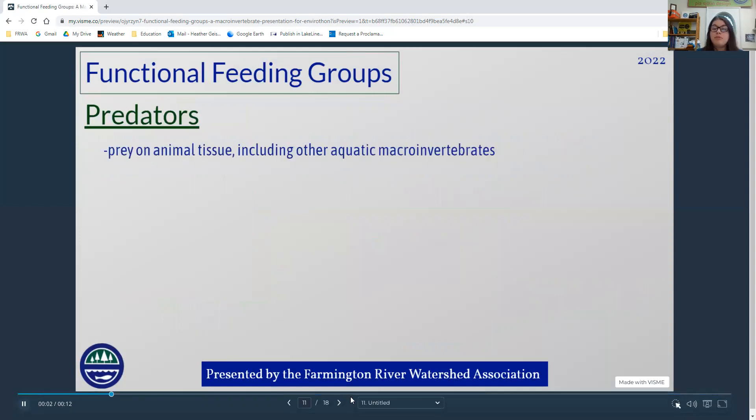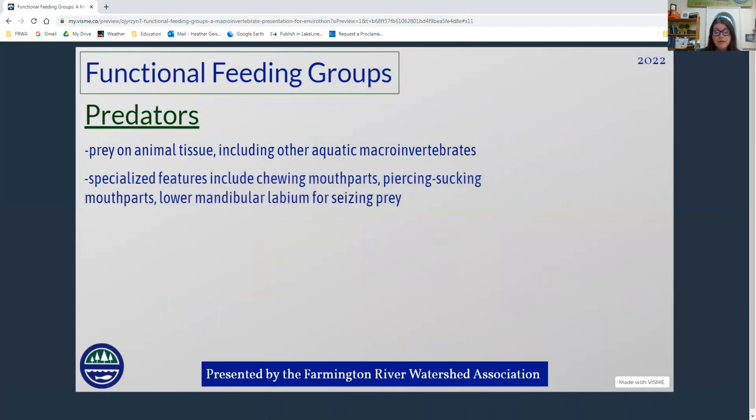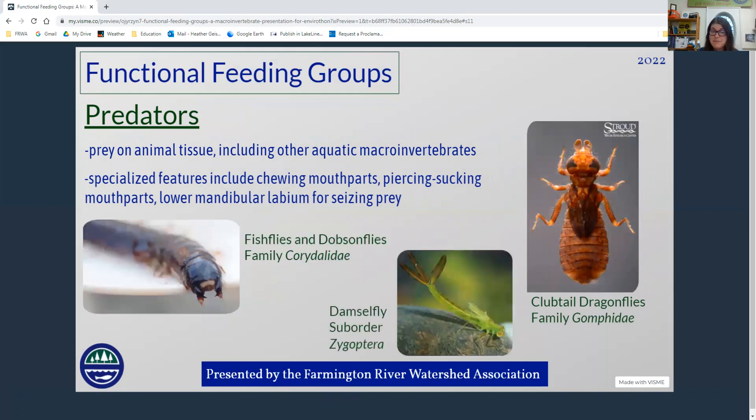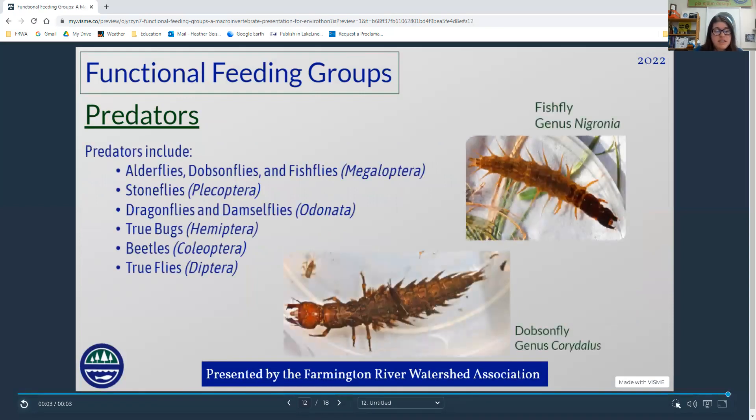The final functional feeding group are the predators. They eat other insects and other animal tissue. The family Corydalidae — fish flies and dobson flies — will actually bite humans. Predators often have chewing mouth parts or piercing and sucking mouth parts. Dragonflies and damselflies have a lower mandibular labium that can strike and pick up prey. Other predator groups include alderflies, dobson flies, fish flies, stoneflies, dragonflies, damselflies, true bugs, beetles, and true flies.